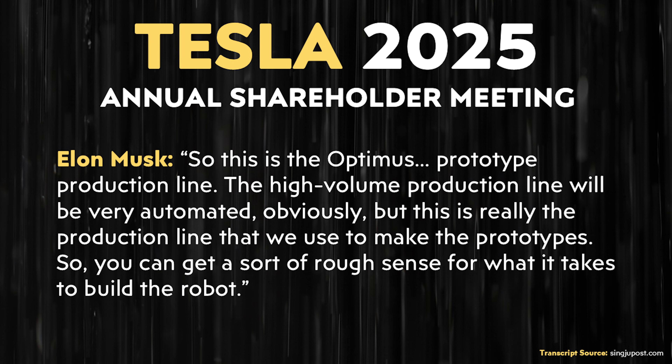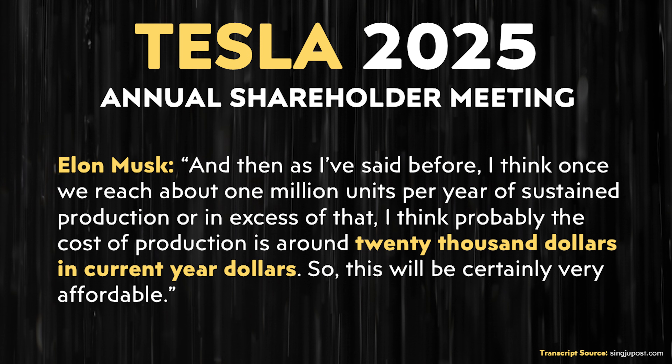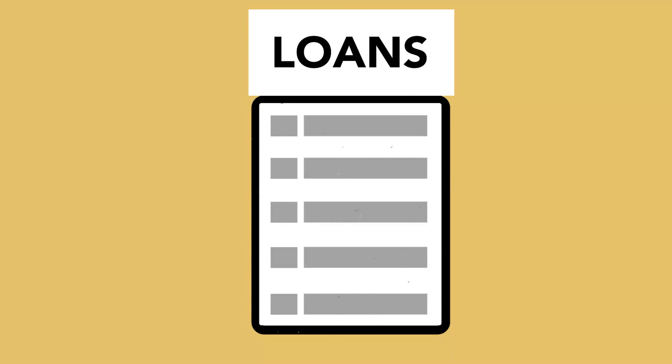Elon discussed this at the annual shareholder meeting, saying: 'This is the Optimus prototype production line. The high-volume production line will be very automated. This is the line we'll use to make prototypes, so you can get a rough sense for what it takes to build a robot. I think once we reach about 1 million units per year of sustained production, the cost of production is around $20,000 in current year dollars.' So the Optimus robot is not going to be cheap, but if Tesla can keep the cost of goods sold to around $20,000, it will be something that, just like people can afford vehicles with financing, most people will likely be able to afford an Optimus robot — maybe around $30,000 at scale.